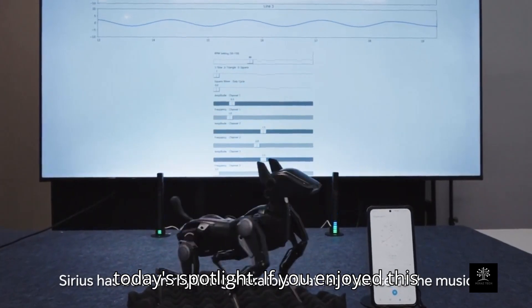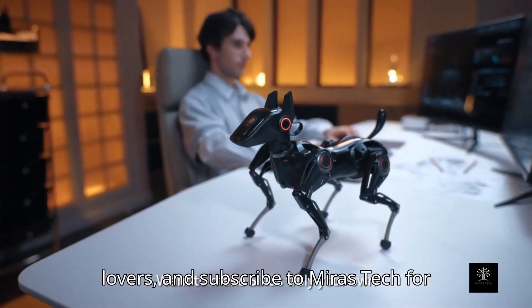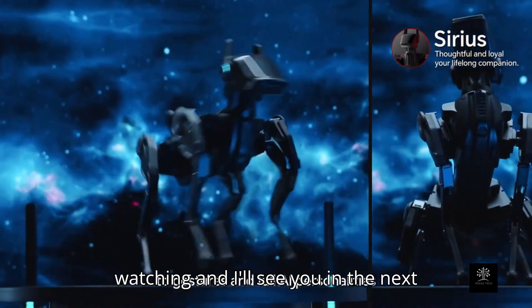That's it for today's Spotlight. If you enjoyed this breakdown, make sure to give it a thumbs up, share it with your fellow tech lovers, and subscribe to Miraz Tech for more amazing gadgets, smart robots, and bite-sized tech insights. Thanks for watching, and I'll see you in the next one.